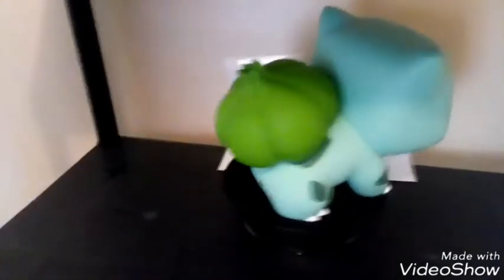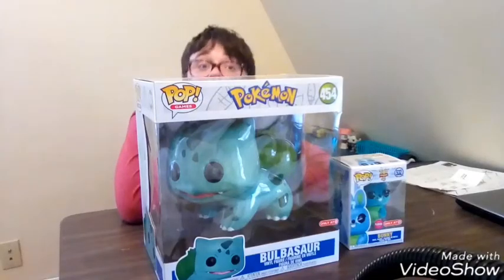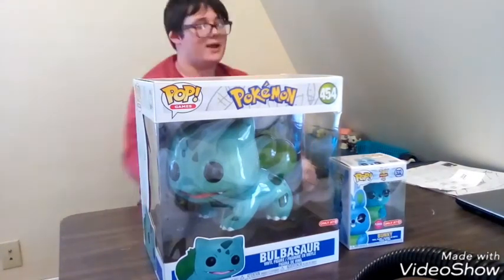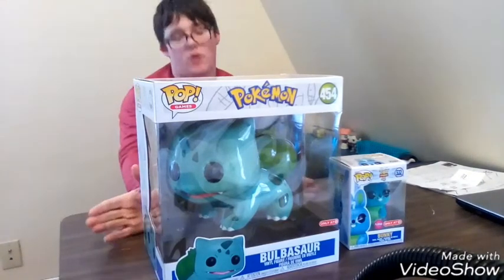One thing I thought was really weird — we sniffed the pop to see if it smelled weird, and this one smelled like a new Halloween mask. It was very weird.